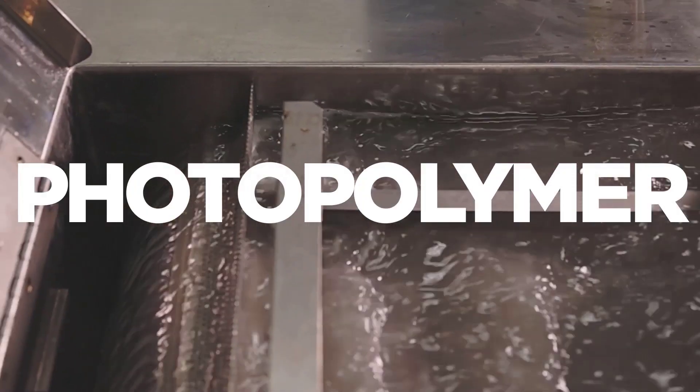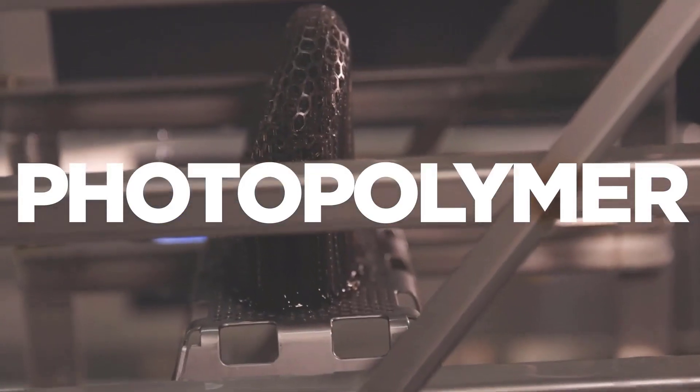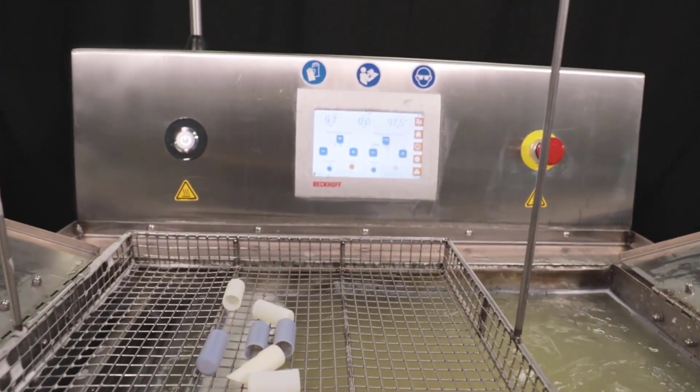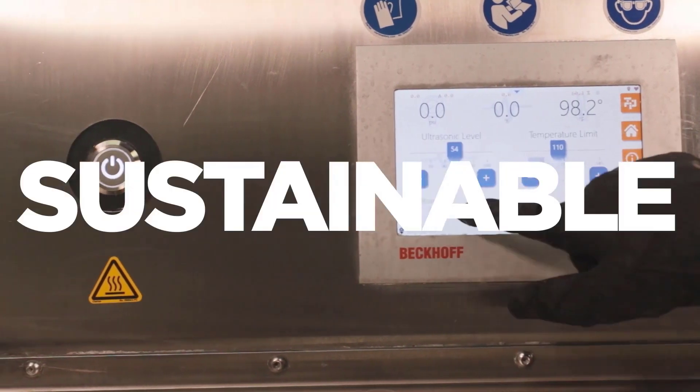Photopolymer 3D printing heavily relies on hazardous solvents like IPA for cumbersome resin removal. The patent-pending technologies used in the Demi solutions are developed to bring you safer, faster, and more sustainable resin removal, while outlasting alternative solvents.